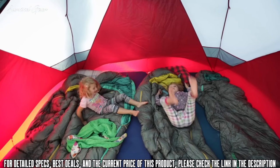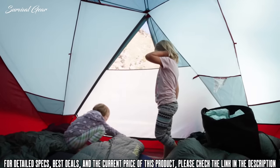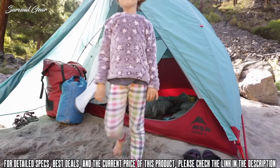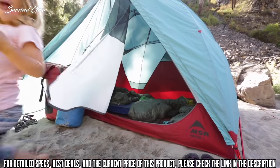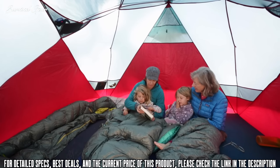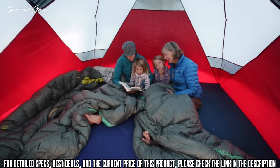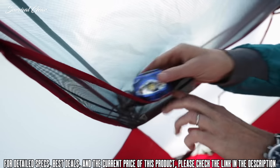Rugged fabrics and a stainless steel zipper hold up to rough use and challenging environments. When the weather hits, the strong frame creates a super sturdy retreat against the elements. And stuff pockets for everyone keeps small items organized.